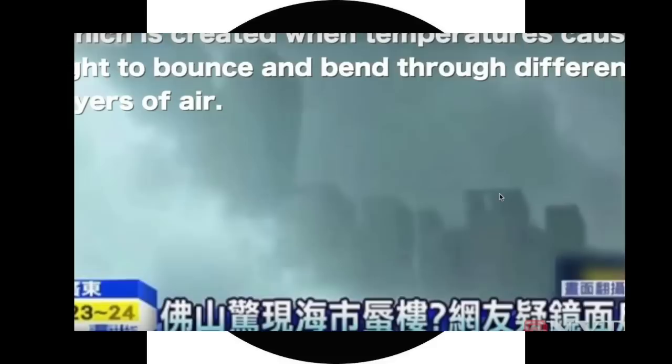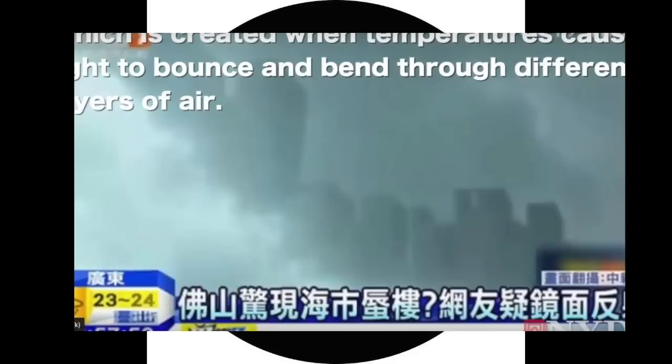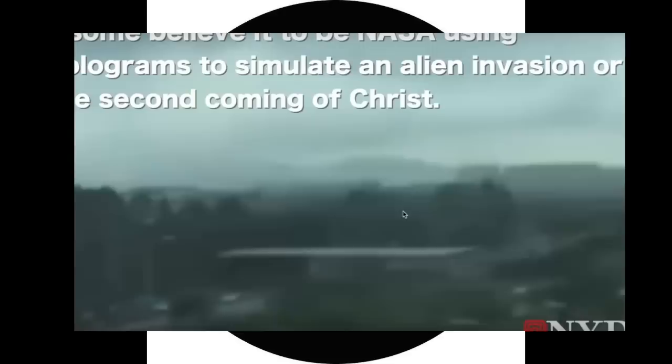We all know about these magical mirages. They're saying it's temperature bouncing through different layers of air — a remarkable play on air and temperature. But we can see what looks like a window. To imagine that a mirage would be so perfect, like a castle in the sky — what are we really seeing? It appears as if there's a waterfall here, dumping right into the clouds.